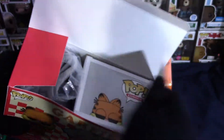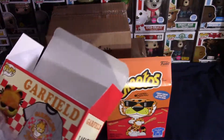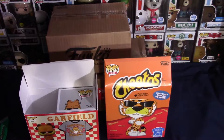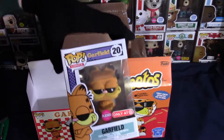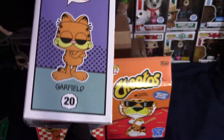Alright guys, so this is what it looks like on the inside when you open it. You have your t-shirt here — it's got the black collar neck and the black sleeves, nothing on the back, just the front. Pretty cool. I like Garfield, so that's why I went ahead and bought this.